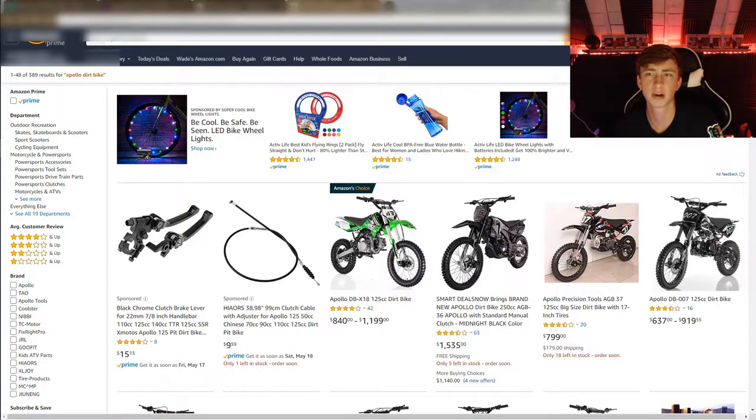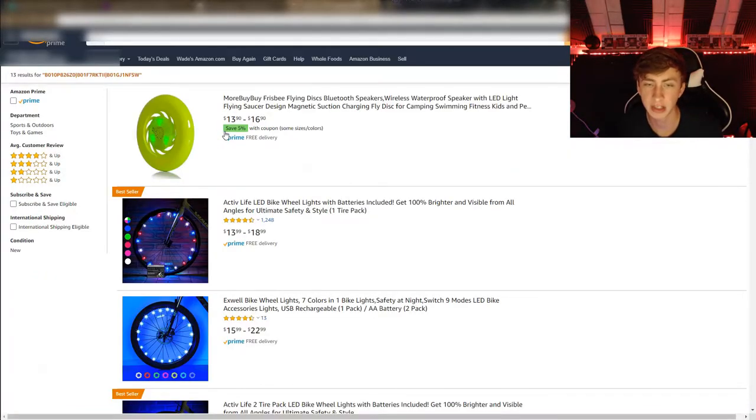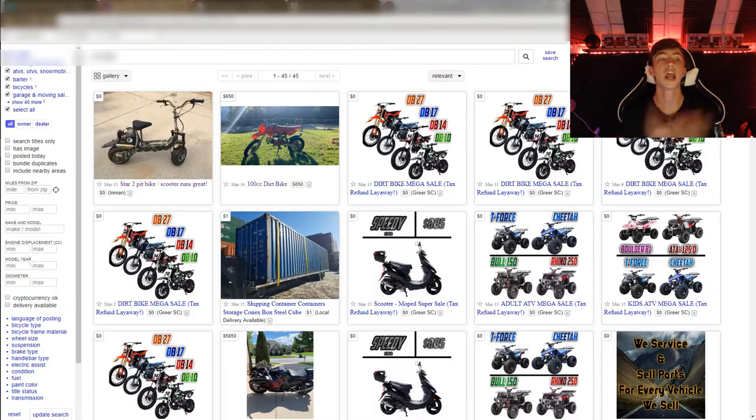Before the video starts, be cool — LED bike wheel lights. How much are they? About 13 bucks. Here's the promise: if this video reaches 50 likes, I will buy these and put them on my bike. Anyways, on with the video.